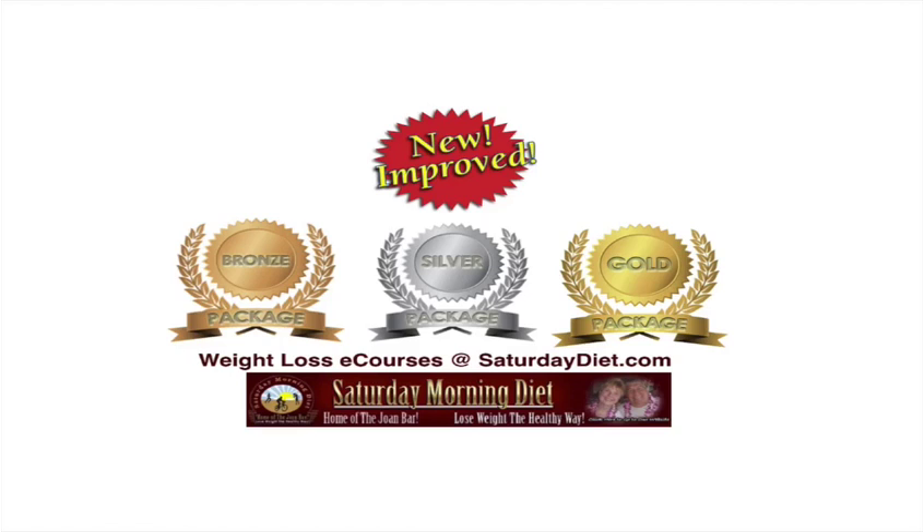Again, thanks for watching. Please share — let everybody in your world know that this site is available. Take care.